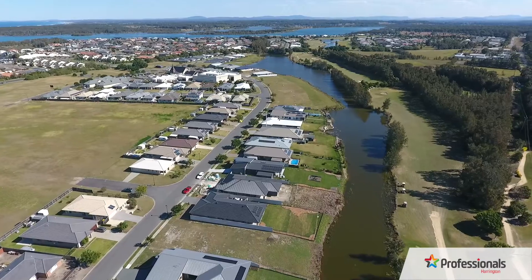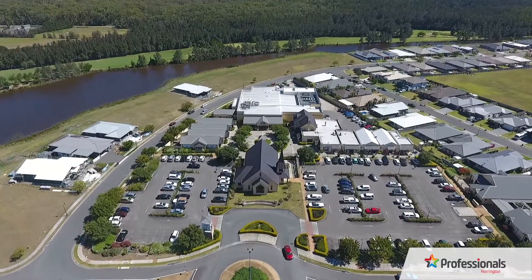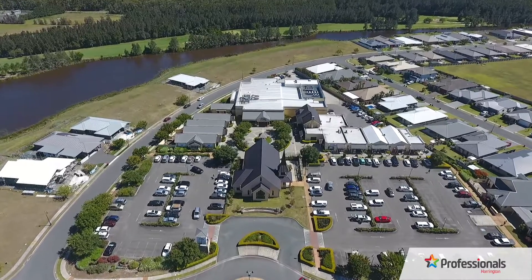Walking distance to the shopping village, library and community centre simply add to the superb location of this building block.